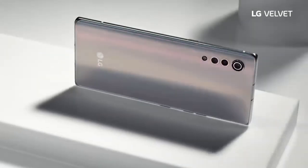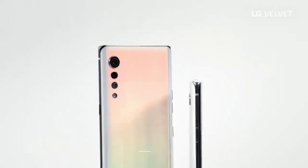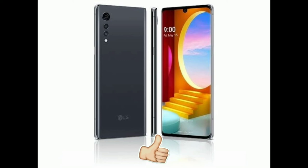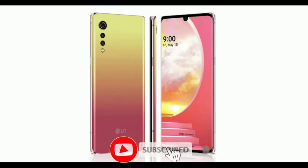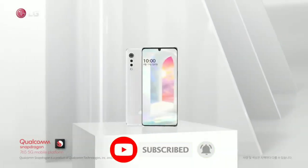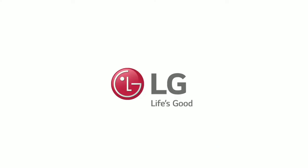Do you think this is going to save LG's mobile division? Let me know what you think about the Velvet in the comment section below. Drop a like if you enjoyed the video, and if you want to get more tech related news, definitely subscribe and hit the bell icon so you don't miss any future videos. Thanks for watching guys, see you in the next one.